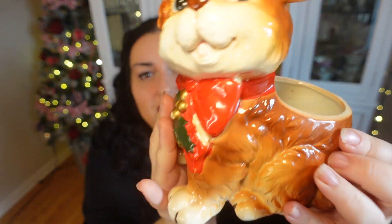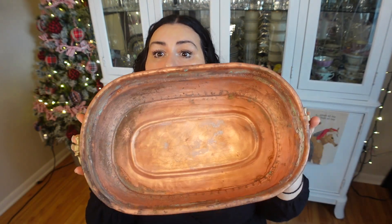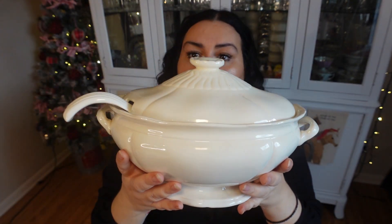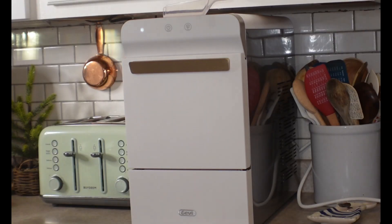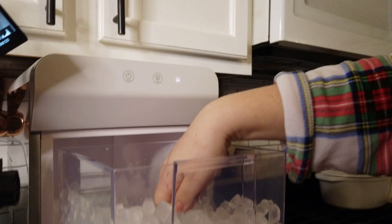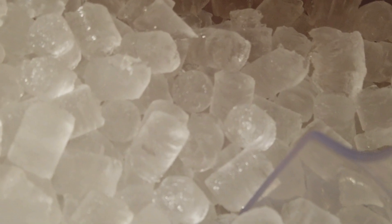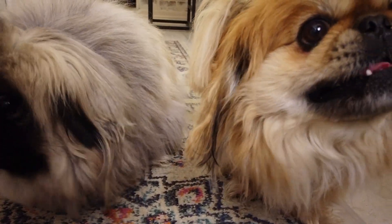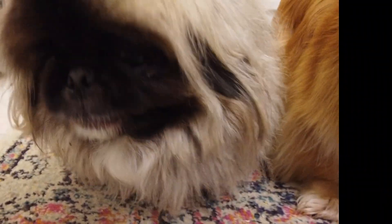Today's video is a fun home decor haul of lots of beautiful and wonderful things that I have picked up at local antique shops. I'm also showing you guys this wonderful ice maker that was sent to me by Gevi — thank you so much for sending this. Stay tuned and check out all of these wonderful things I'm hauling for the Bumblebee Farmhouse, things that I think are going to make our house warm, cozy, and functional for 2024.